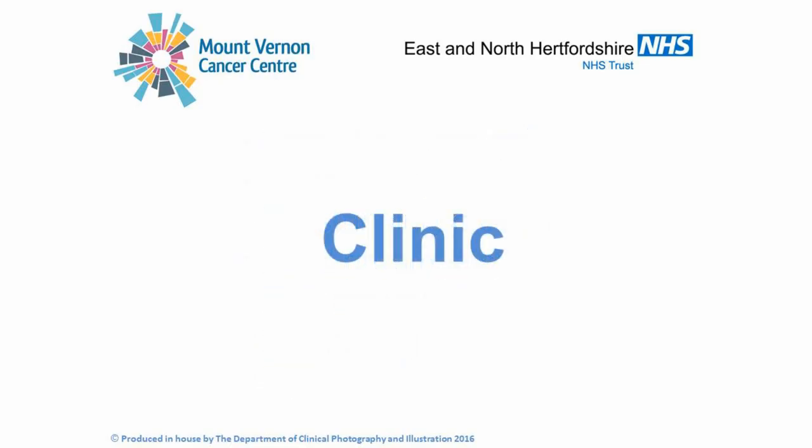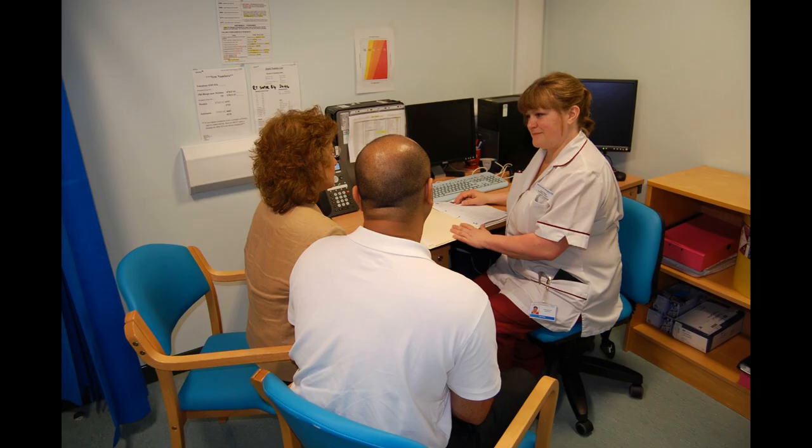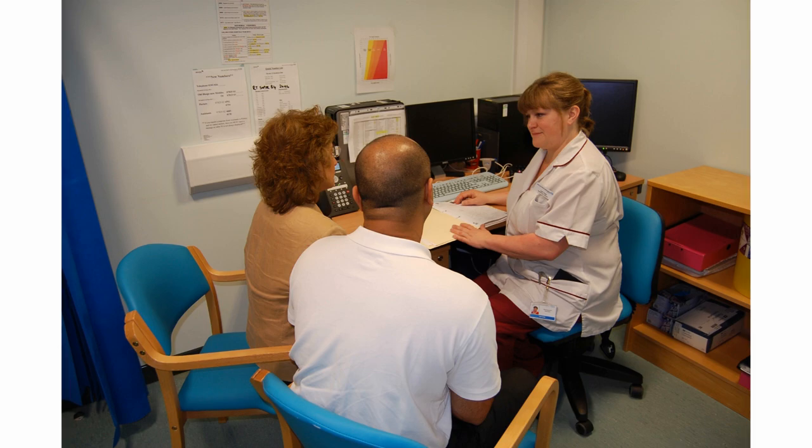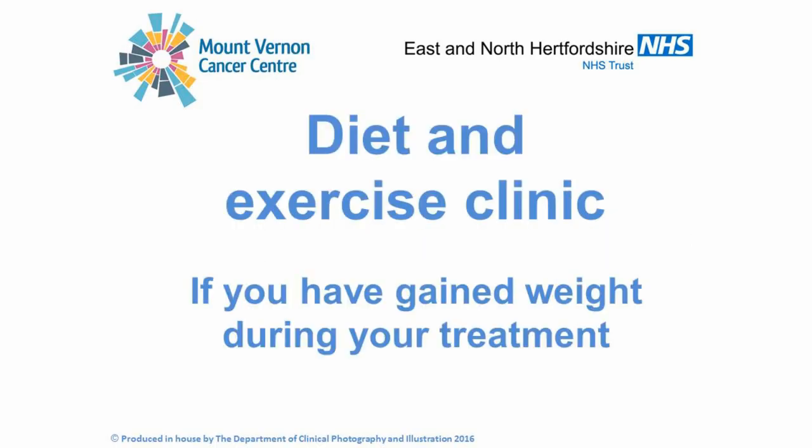Clinic. During your radiotherapy you will be seen by one of the clinic radiographers. This is a routine appointment to see how you are getting on with your radiotherapy and to ensure you have all the information that you need. If you would like to see your doctor during your radiotherapy, please let the radiographers treating you know and they will arrange this for you. Diet and exercise. Research has shown that if you are overweight, losing weight may help to reduce the risk of breast cancer coming back. There is a diet and exercise clinic at Mount Vernon Hospital which you may benefit from if you have gained a significant amount of weight during your treatment, for example seven kilograms or one stone. If you would like to attend the clinic, please discuss with a member of your treatment team and they will refer you.